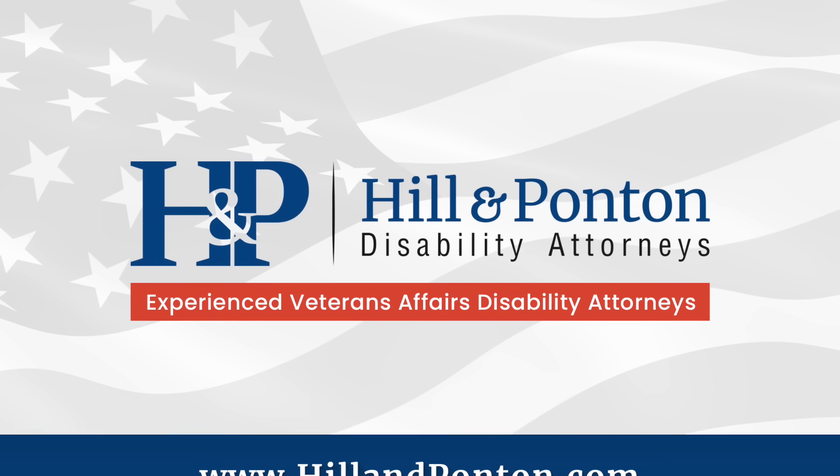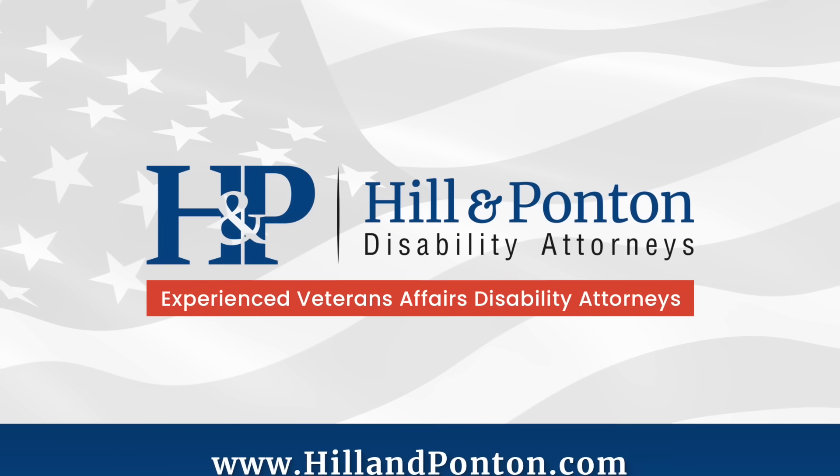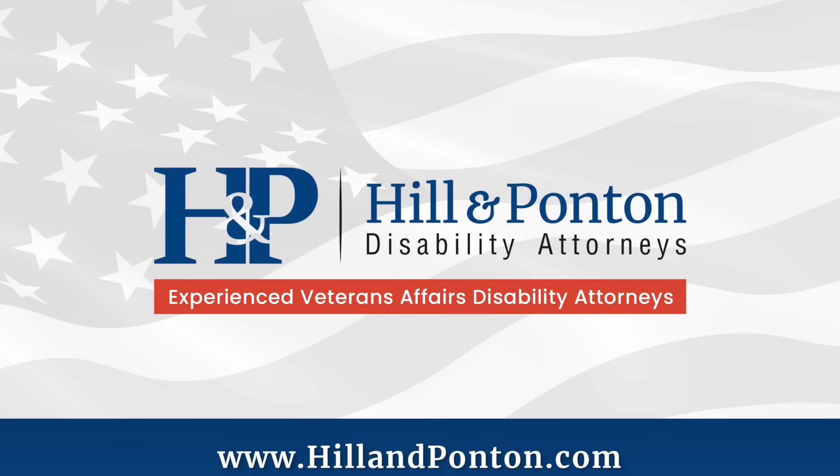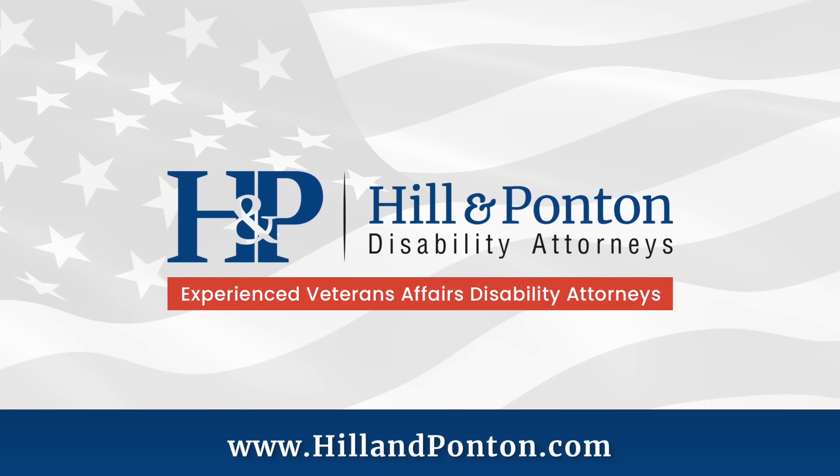I'd like to thank the sponsor of today's video, Hill & Ponton. They're a VA-accredited law firm based out of Orlando, Florida. If you need help with your VA claim, they're offering a free case evaluation at their website at hillandponton.com.